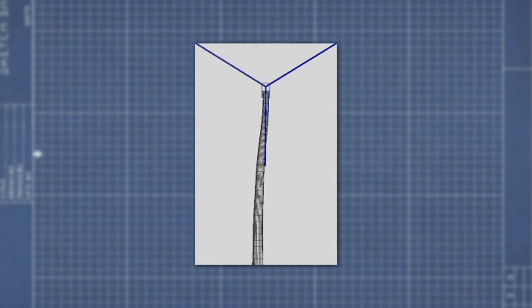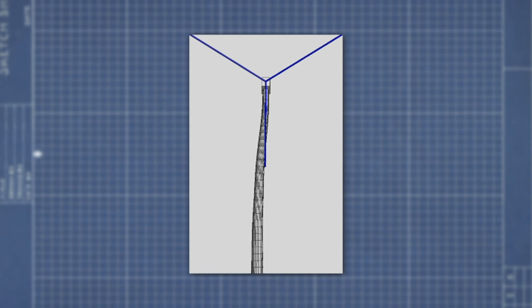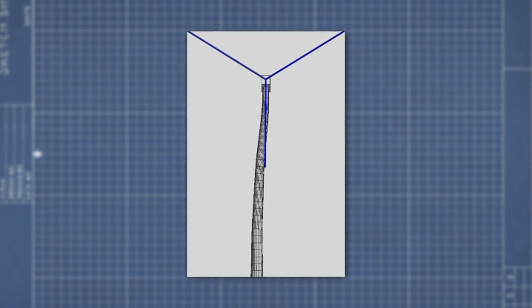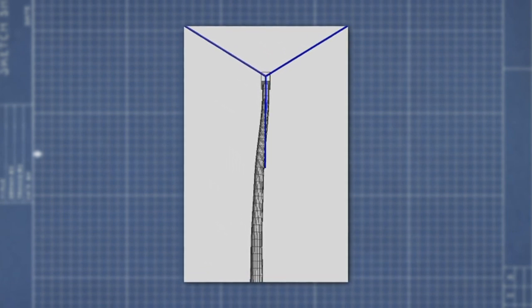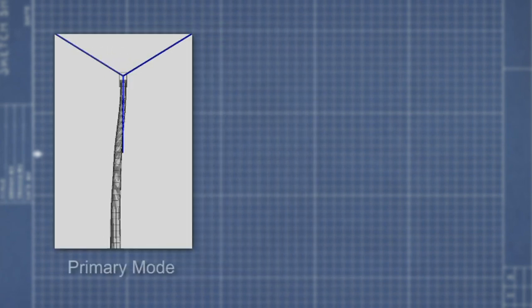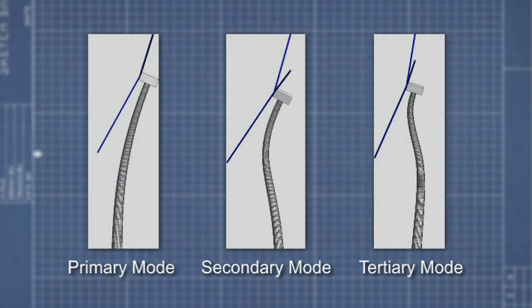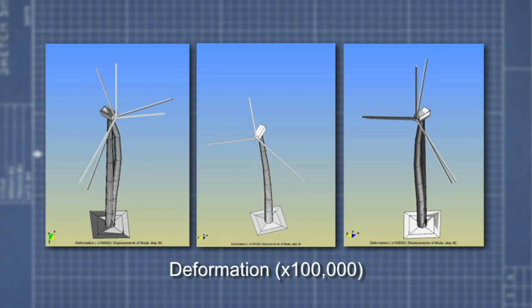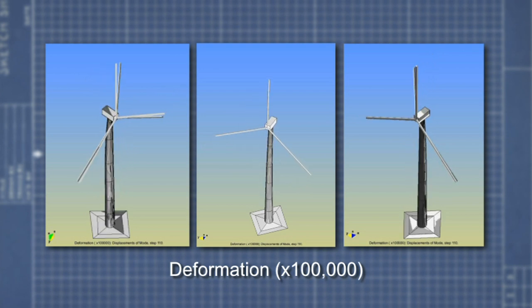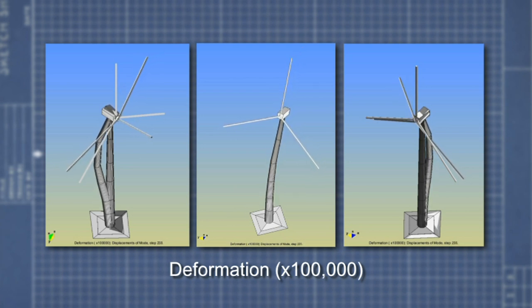We have visualizations showing the mode shapes and natural frequencies of the turbine. What you're seeing is basically the shape that a structure wants to vibrate at at a particular rate. At lower frequencies, you have what's called the primary mode, which tends to be a very simple shape. As you get to higher frequencies, the shapes progressively get more complex. We also used these results to show that our computer models reproduce behavior similar to what we actually observe in a real turbine.